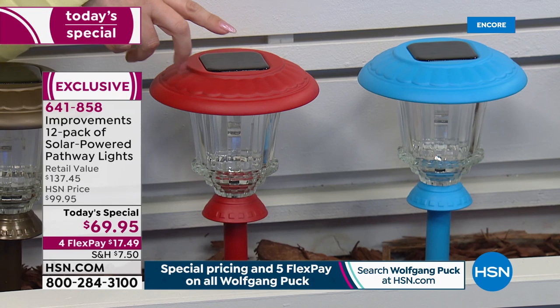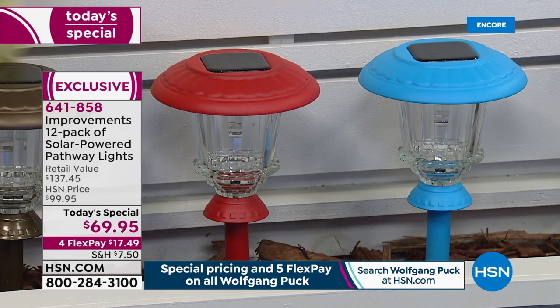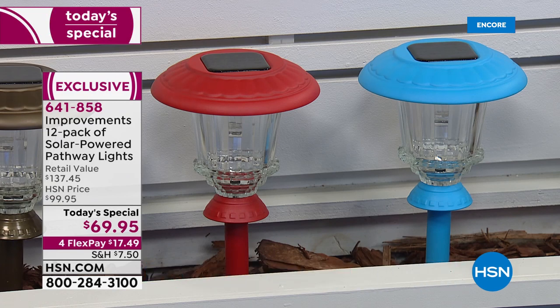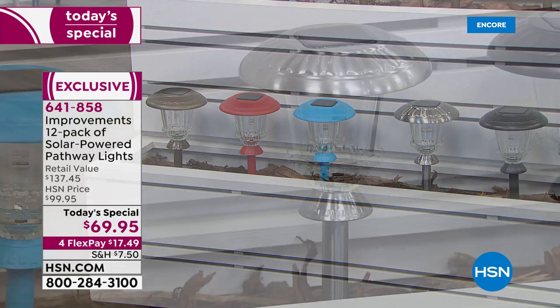We have red — around the holidays, red with the color changing would be so fun, especially if you have a red door or red shutters. Then blue — I love that blue aqua spa look. If you have yellow flowers out front, blue could look really nice. And then stainless steel, which is definitely a neutral.